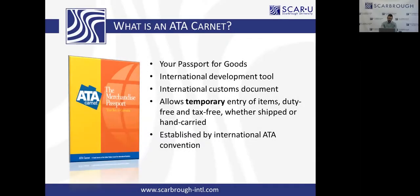So this brings me to what is an ATA Carnet? It's your passport for goods. It's that simple. Think about your personal passport — it allows you to travel around the world, clearing customs or immigration, and going in and out of many countries. Well, the same idea applies to the ATA Carnet, but for your commercial goods.